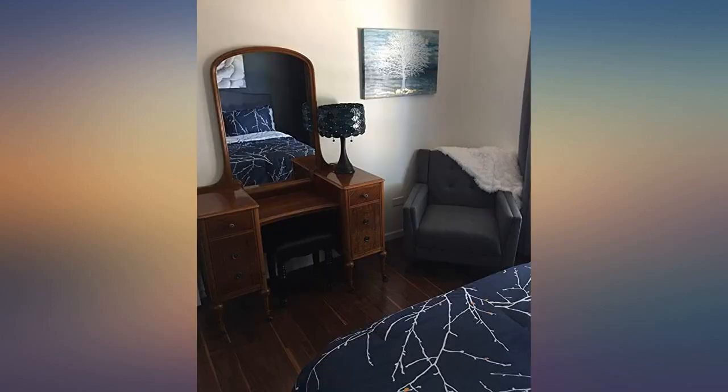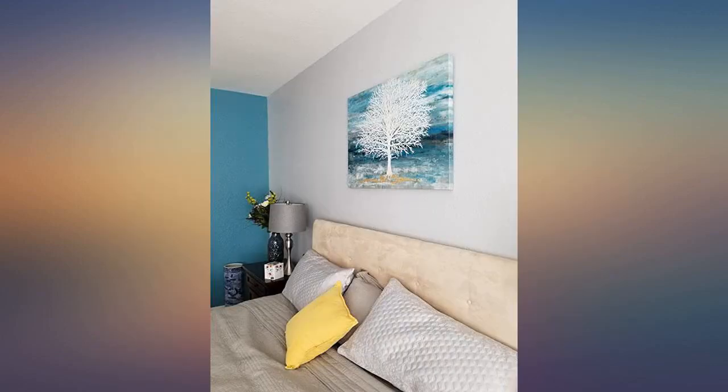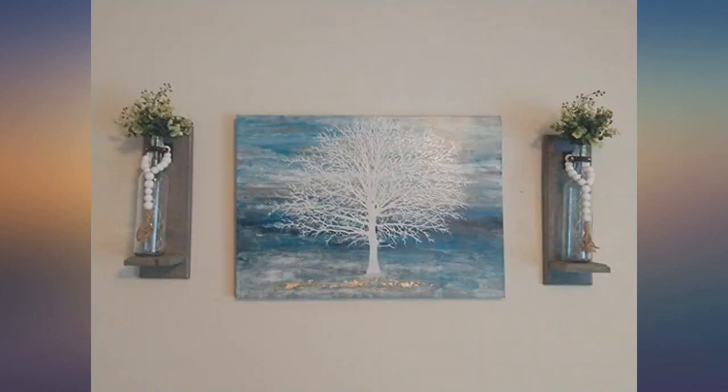Shipping was super fast also. I ordered it on the 14th and it arrived on the 16th. Beautiful piece of art. I love the texture of the tree. Looks perfect above our bed. I immediately fell in love with this painting. It is stunning. The quality is super and it's a perfect fit for my living room. It definitely makes a statement.